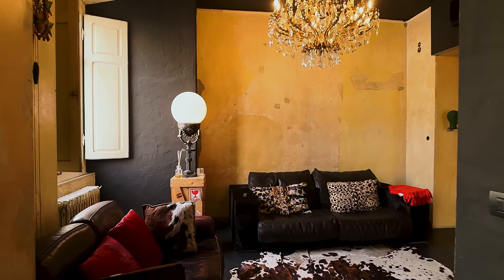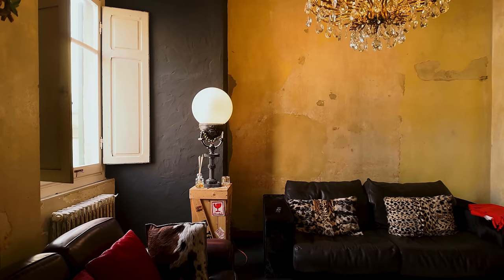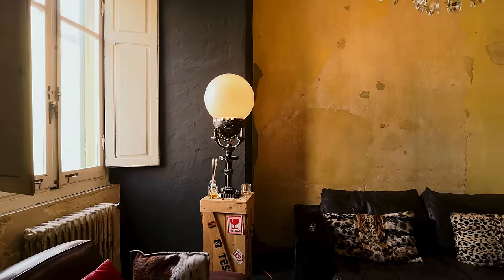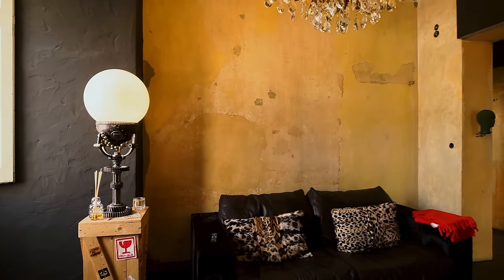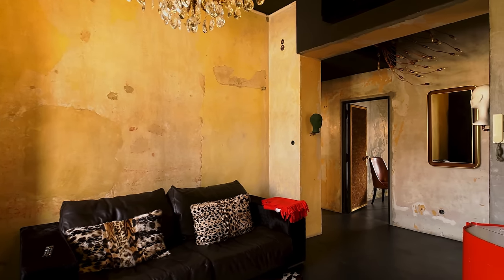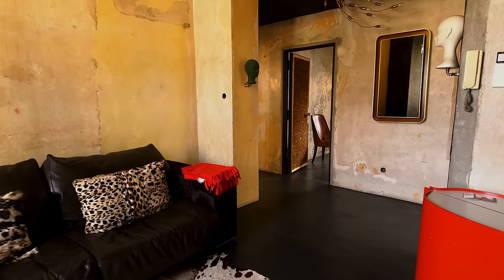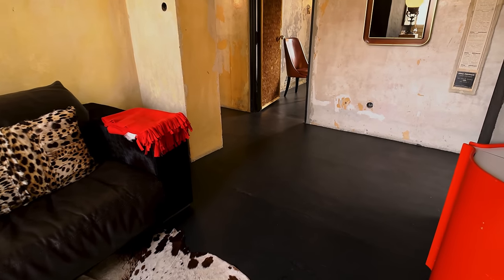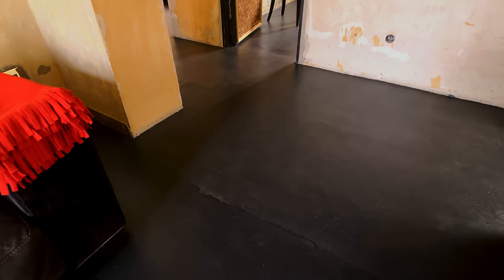They've left the original windows but they have taken them out, taken them to the glass shop, and had them double glazed. This apartment has air conditioning everywhere. It's had a concrete screed black flooring, and I'm just going to come down and show you that now — that is a matte finish as well.